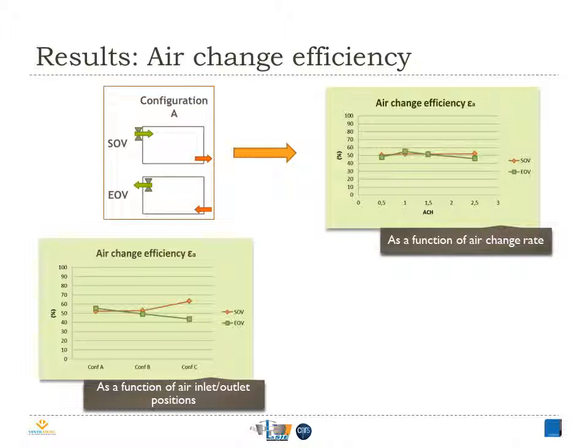The second figure represents the air change efficiency of the three configurations by imposing one air change per hour. Configuration A and B are typical of perfect mixing ventilation, while for configuration C, we notice a short-circuiting of airflow in case of extraction, where Epsilon A is about 40%, and we notice a unidirectional flow occurs in case of supply system, where Epsilon A is near 62%.